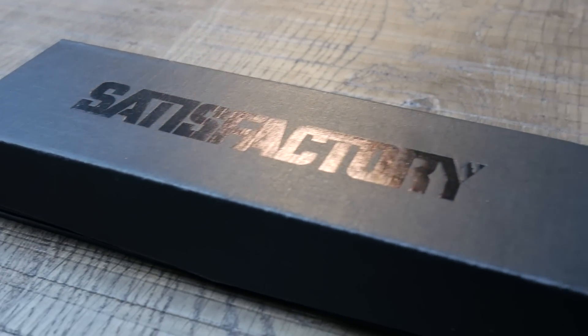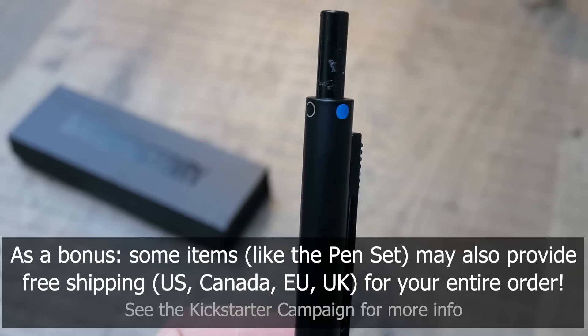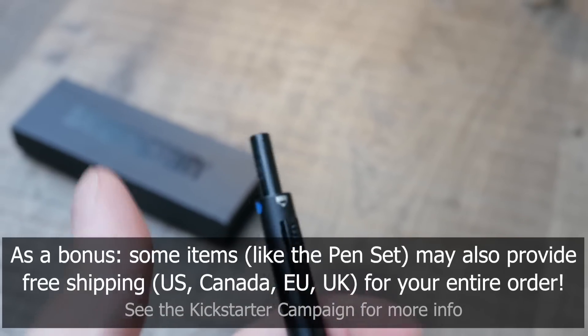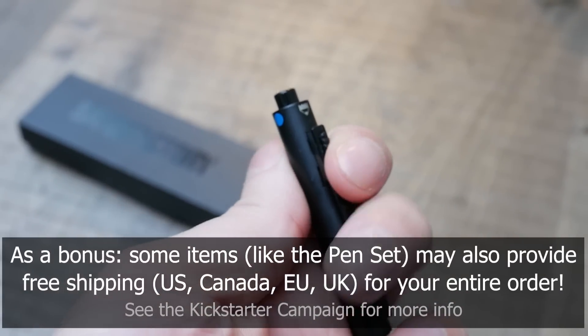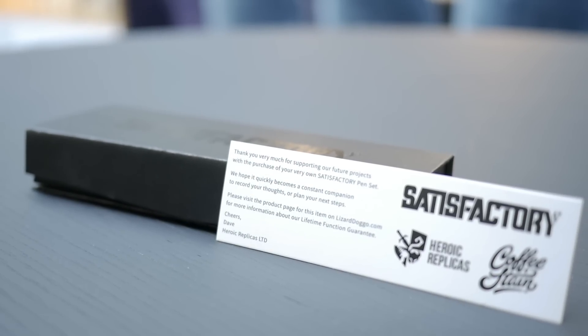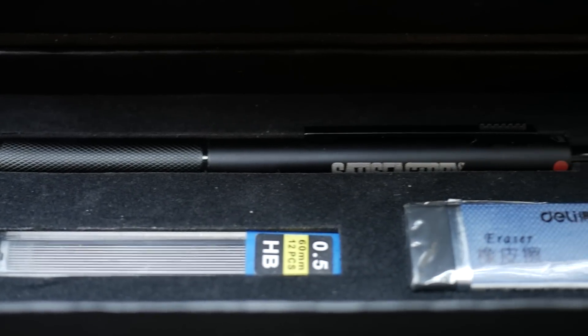Two boxes down. Let's see what our next mystery box has to offer. Ooh, a pen set! That's right, we have a Satisfactory pen set — a constant companion for all your factory pen and paper planning. It's a four-in-one writing implement: it has red, black, and blue ink, but also has a mechanical pencil. The selecting mechanism is gravity-fed — symbols on the top indicate which ink or pencil is selected when you press the pen. You retract it with a single button. It's laser engraved with a textured metal grip, comes with pencil refills, and has a lifetime function guarantee. If you run out of ink, fill in the included replacement card and you'll get a free replacement pen. You can add this pen set to any tier of the Kickstarter.